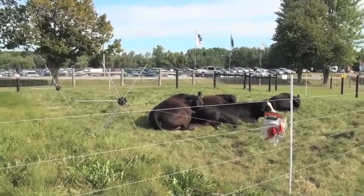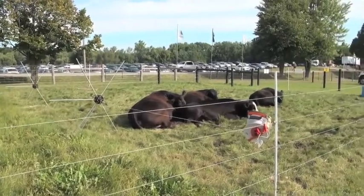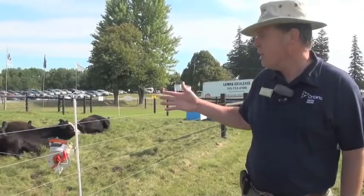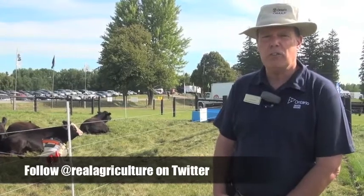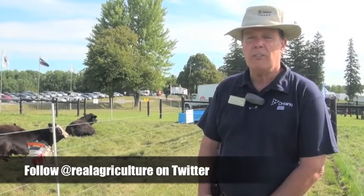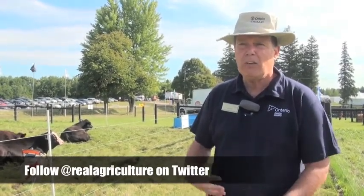We've got the cattle here resting. They've been on a small patch of grass and they've filled themselves up. We have a tumble wheel system right here that you can see, where you just roll the tumble wheel along to give them another fresh strip of grass. The whole idea with rotational grazing is to provide fresh grass at all times so that the cattle have good, palatable, fresh grass — every mouthful is a big mouthful of high nutrition.